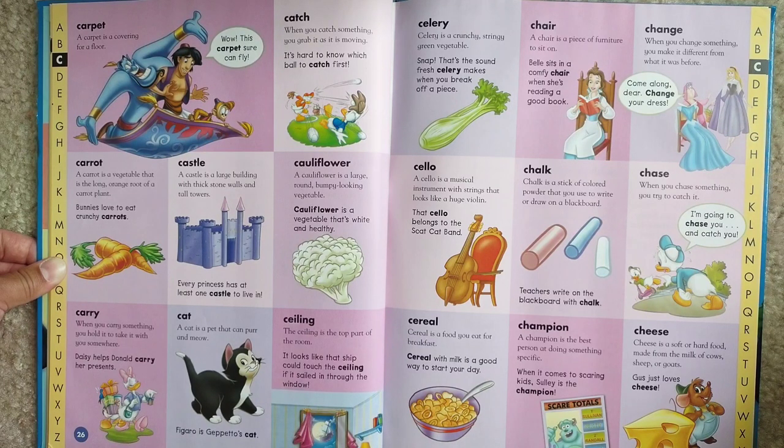Carry. When you carry something, you hold it to take it with you somewhere. Daisy helps Donald carry her presents.